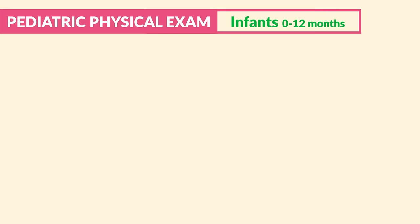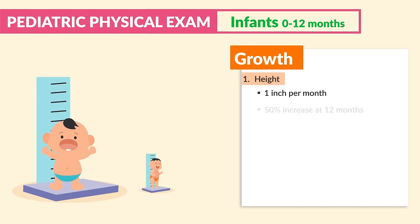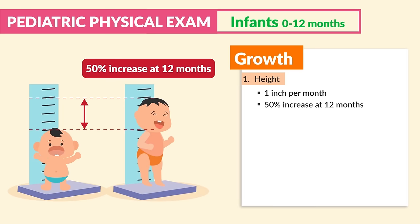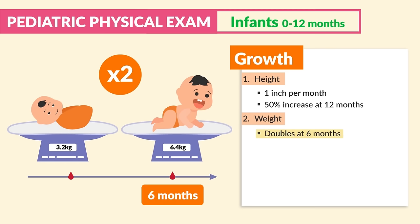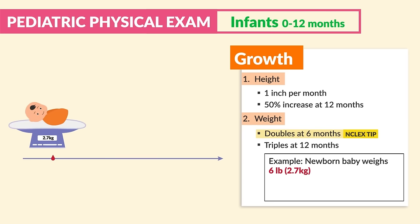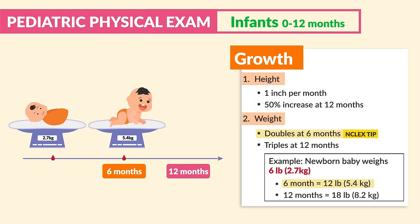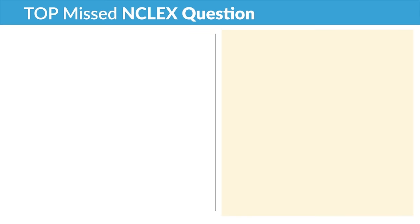Now switching gears for infants, 0 to 12 months, specifically for physical exam. For growth, we look at height — height should be at least one inch per month, with a 50% increase at 12 months. For weight — huge NCLEX tip, be sure to write this down — weight doubles at six months. This is the most tested benchmark. It also triples at 12 months. For example, if a newborn weighs six pounds, at six months it should be 12 pounds, and at 12 months, 18 pounds.